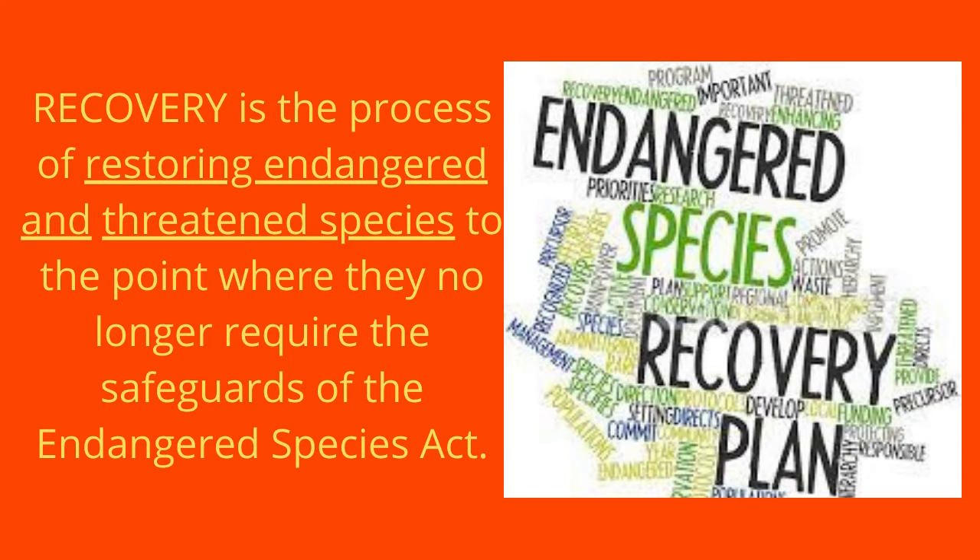What is Endangered Species Recovery? Recovery is the process of restoring endangered and threatened species to the point where they no longer require the safeguards of the Endangered Species Act.